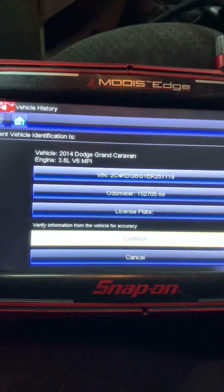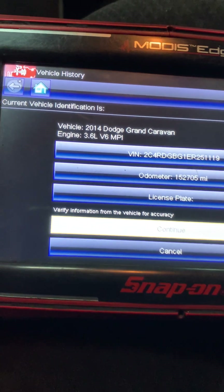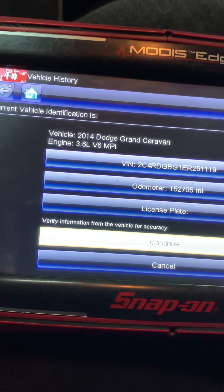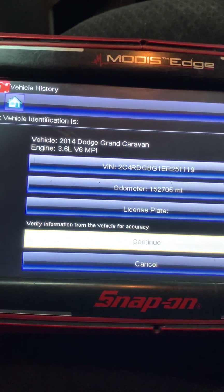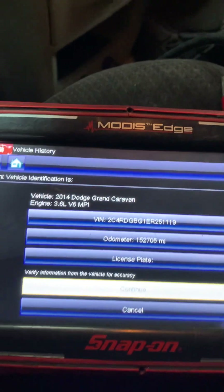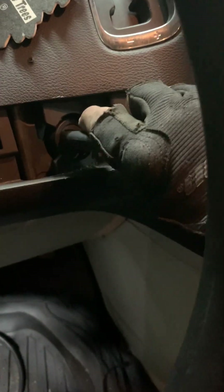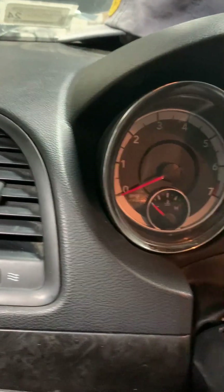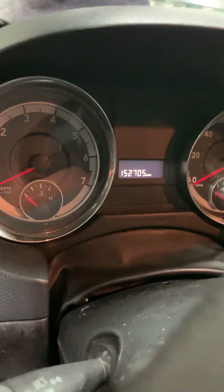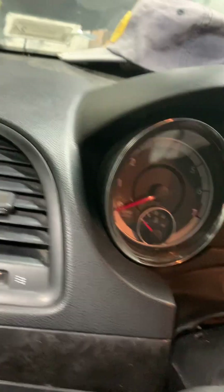Hi Tubers, we're working on a 2014 Dodge Grand Caravan with a 3.6 engine. The problem is very, very weird. It will start, and when I turn the ignition switch off, the dashboard goes off — but the engine does not shut off. The engine is still running.